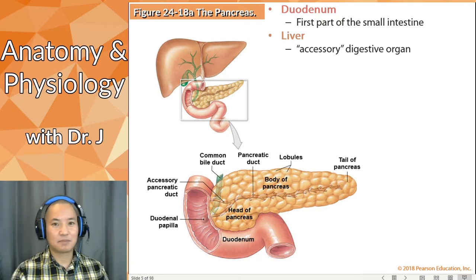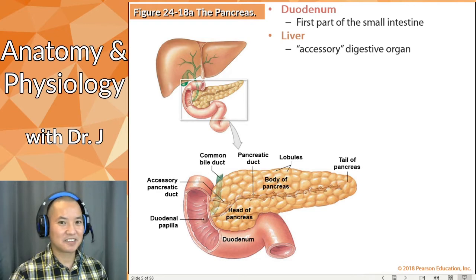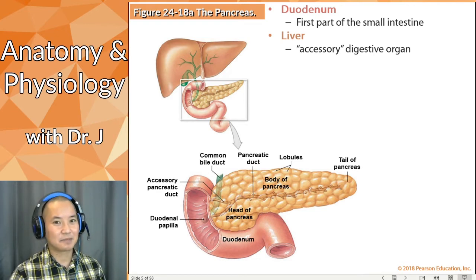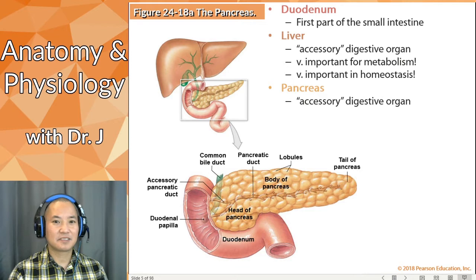The liver is an accessory organ just in terms of location — that doesn't mean it's not important. The liver is probably the most underappreciated organ in this entire book. It's mentioned the most in the digestive system but does much more than just help with digestion. If your liver fails, the rest of your organs are going to fail. That's why blood work always checks your liver enzymes. It's very important for metabolism — not just nutrient metabolism, but also metabolizing drugs you ingest.